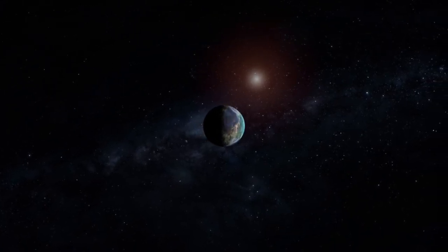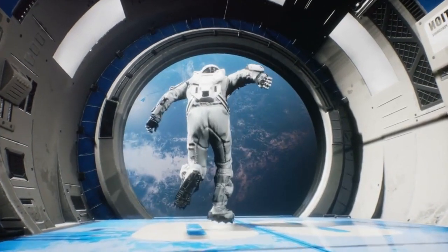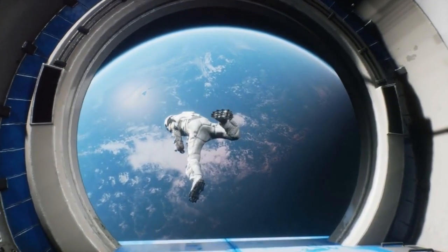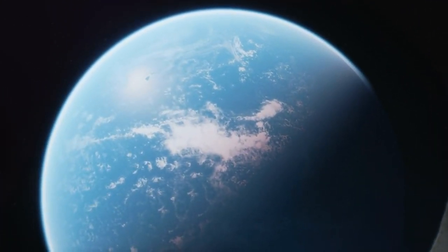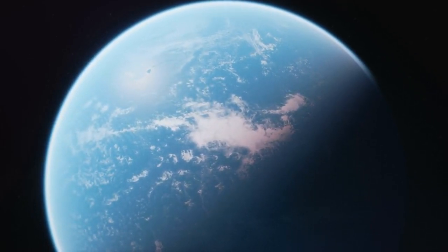Maybe in a couple of hundred years, we'll be sipping coffee on the Martian surface, looking up at Earth and saying, 'Remember when we used to live there?' Thanks for watching, and if you enjoyed this video, hit that like button, subscribe, and leave a comment with your thoughts on terraforming Mars. Do you think it's possible, or should we just leave Mars to the robots?